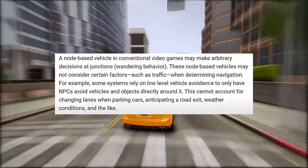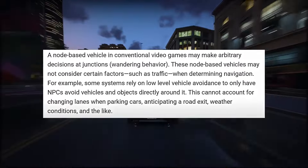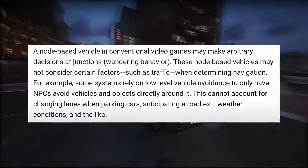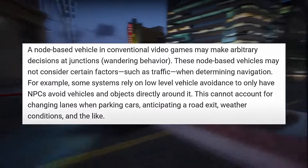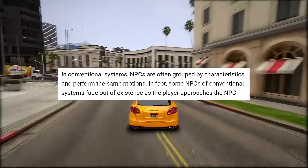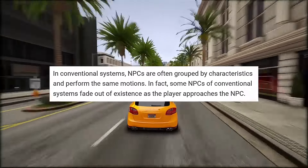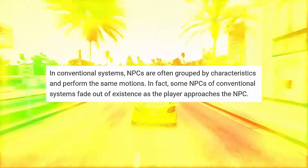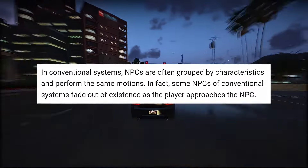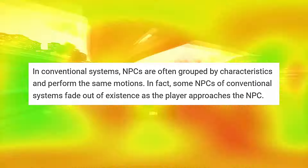However, this conventional method has its limitations, especially when it comes to handling various factors like weather conditions, changing lanes, parking cars, or anticipating road exits. In these situations, the old system could falter, as NPCs might not adapt well to the dynamic environment. One downside of the node-based system is its limited capacity to replicate real-life factors that humans naturally consider. Another drawback is its constraint in automating NPCs effectively — due to memory and processing limitations, only a set number of NPC-controlled cars can be spawned in the game.